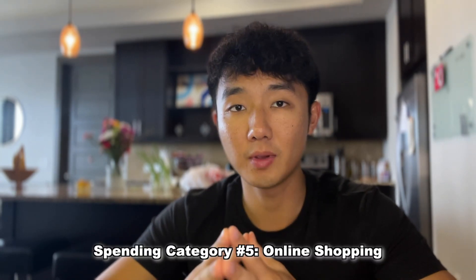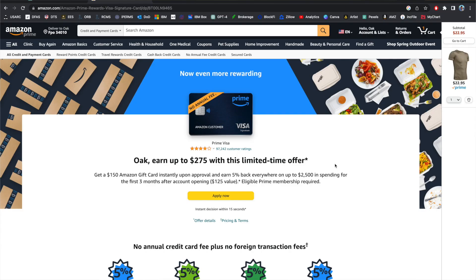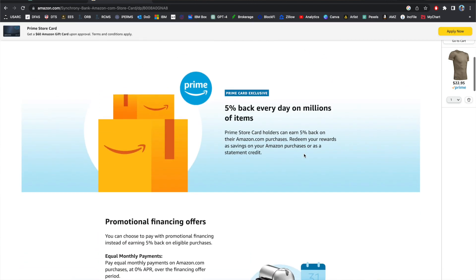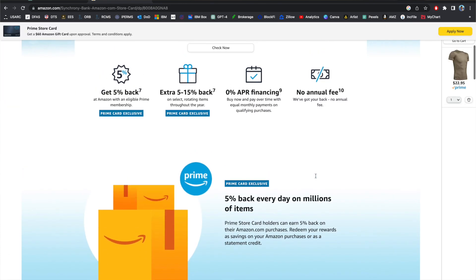The next category is online shopping. This depends heavily on how you shop online — whether it's specifically Amazon or other merchants. The Amazon Prime Rewards card gives 5% back on Amazon as well as Whole Foods. The Amazon Prime Store Card is similar but only gives 5% back on Amazon with no other bonus spending categories, though you also get 5% to 15% back on select promotional items at Amazon. Weigh the benefits and drawbacks of both if you're an avid Amazon shopper.